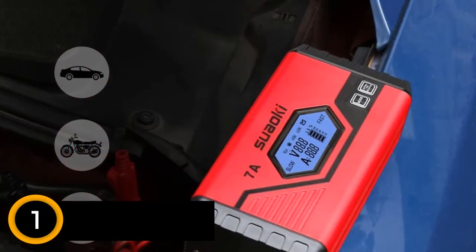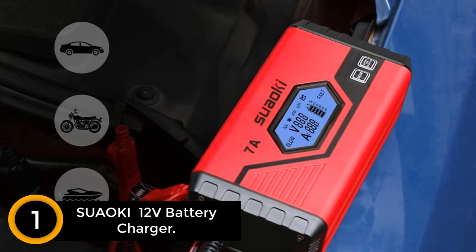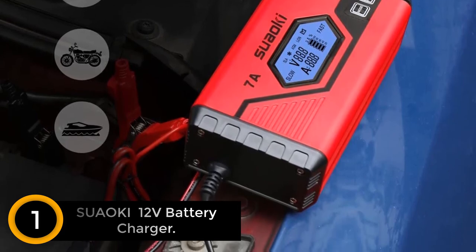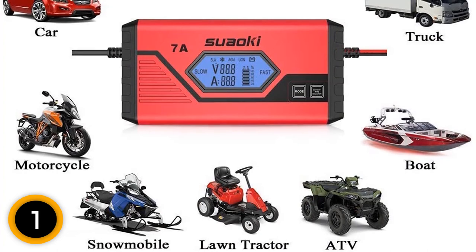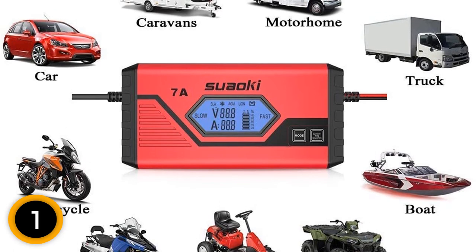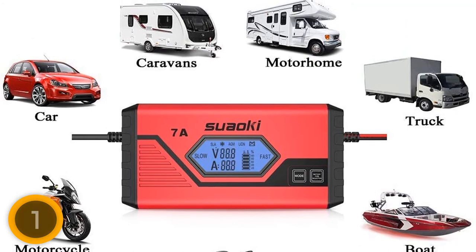Finally at number 1: Saoki 12 Volt Battery Charger. This is a new high-tech charger with a number of interesting features. It can switch between a 7 amp charge and a 3.5 amp charge in case you need a quick charge or a trickle charge. There's also a handy screen to help you understand what the charger is doing with your battery. This charger is well-reviewed, if a bit expensive, but buyers like the many features included, such as reverse polarity protection, overcharge protection, overheating protection, and more.